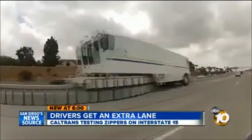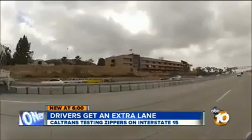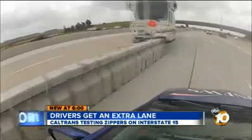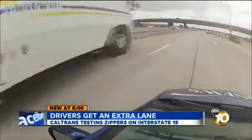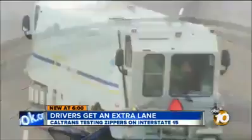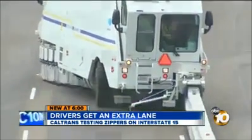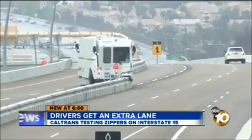In the meantime, Caltrans wants you to keep an eye out for the barrier transfer machines. You can see in this video from a GoPro outside my 10 News Prius, the zipper is like a giant slow-moving vehicle in traffic. Whether they'll keep moving the barriers back and forth has yet to be decided. Along the 15, Joe Little, 10 News.